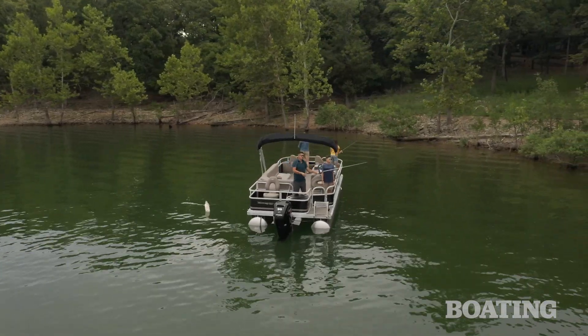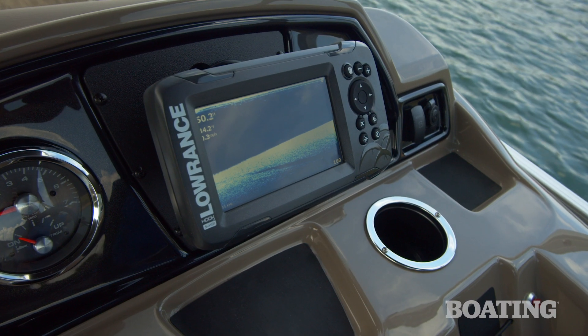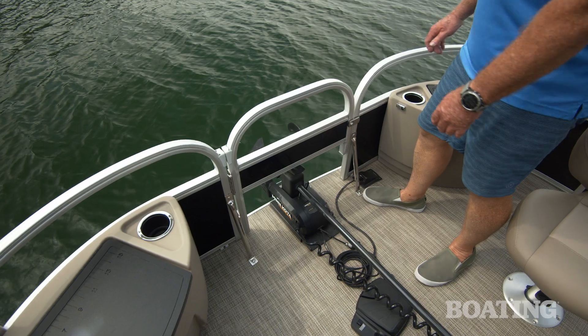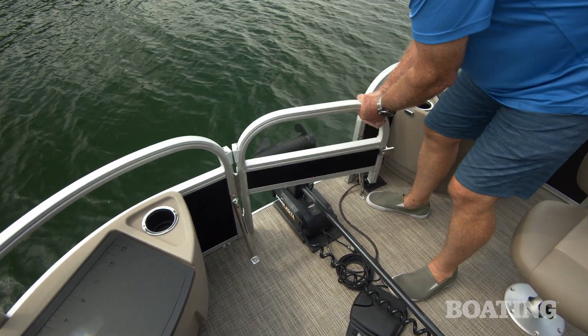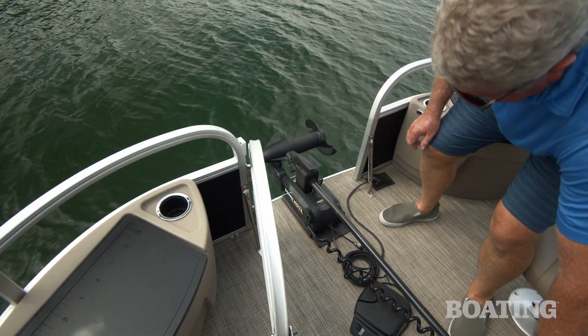Our test boat is equipped with the fishing package that includes the Minn Kota trolling motor. You get a fish finder and the batteries to operate your motor. To accommodate the trolling motor, Ranger has cut off the bottom of the door — that lets it fit in underneath, and then you open it to deploy it when you're ready to fish.